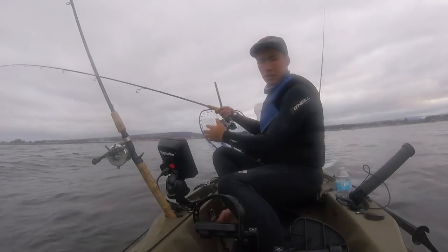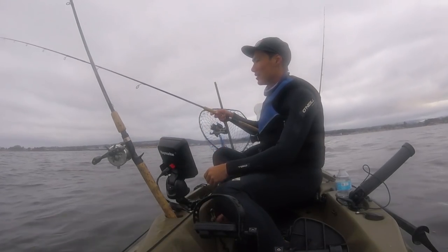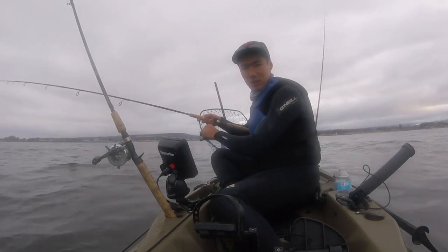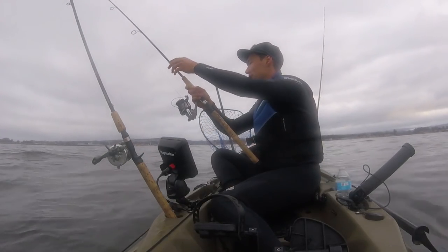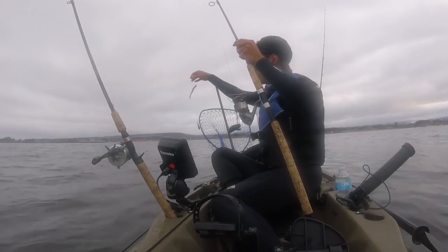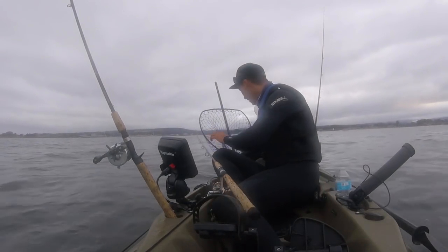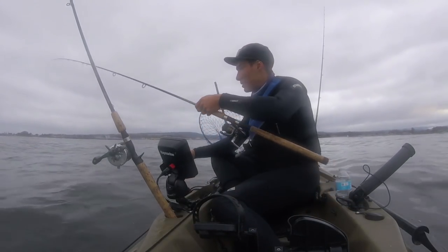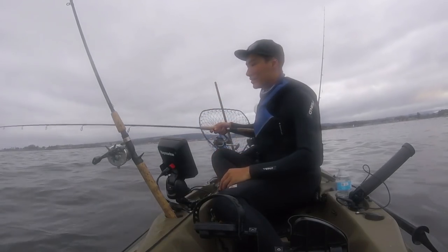Alright guys, took me a while to find them but finally found a nice little school of anchovies here, and this is going to be perfect bait for us. They're not too bad size-wise either — not giant, but plenty good enough for a halibut or a lingcod to come eat. So we're just going to jig out maybe 10 or 15 of these, and then we're going to head out and look for the big boys.